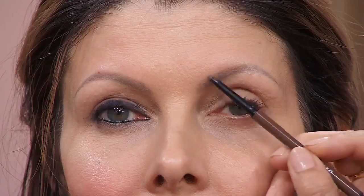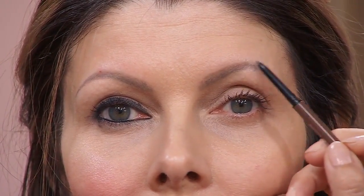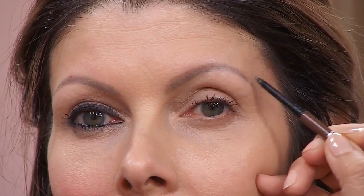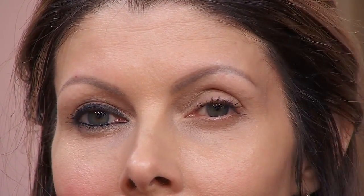Eyebrows are something we tend to lose more hairs from as we age. Microblading has been such a trend — my brows are microbladed too. But many of us are also products of the 90s where we over-plucked and they never grew back. When filling in your brows, I recommend filling them in on the top to create more of an illusion that is really uplifting. If you have hair, brush it up — always think of brushing up and elongating your eyebrows so they look more lifted.